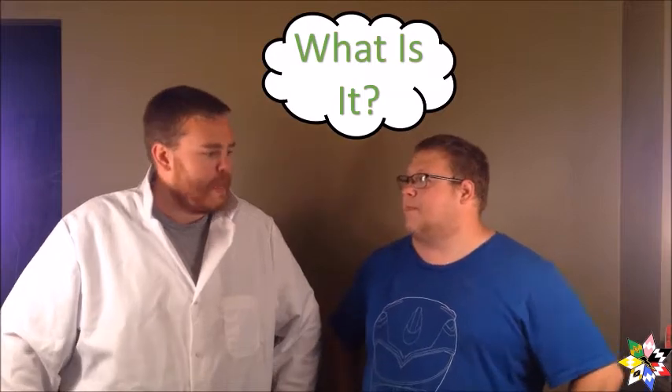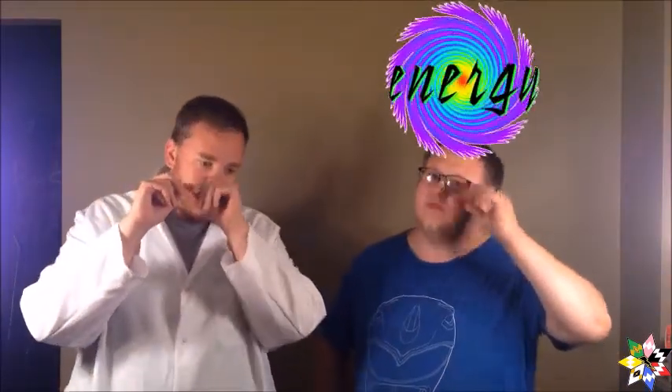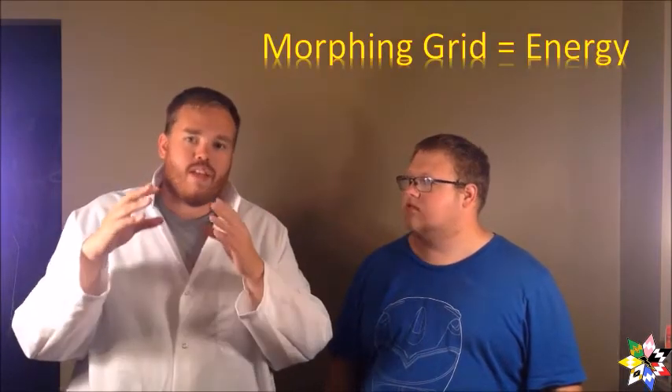So, morphing grid — let's talk about it. I have a few questions and you can use your science-y stuff to answer them. So first off, the basic question: what is the Morphing Grid? The Morphing Grid is the thing that allows the Rangers to have their powers. Going more in detail, the Morphing Grid is energy. We know it takes energy to do almost everything — that's why we eat three meals a day. It takes energy to do everything, including metamorphosizing. So the Morphing Grid is energy that allows the Rangers to morph.